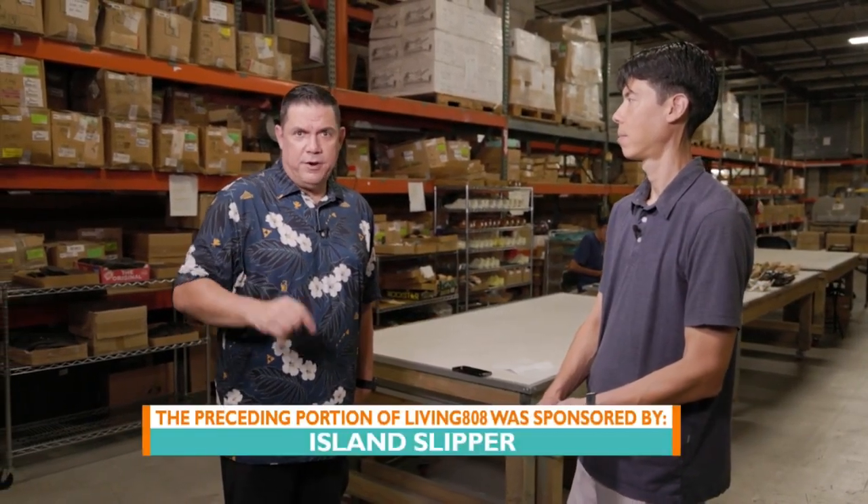Perfect, thank you. Give us a website. Easy — it's www.islandslipper.com. Fall Bullhide Slides from right here in the background.